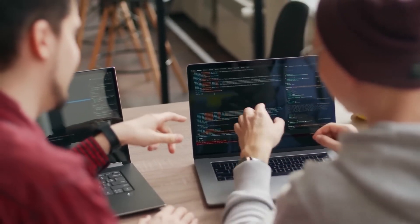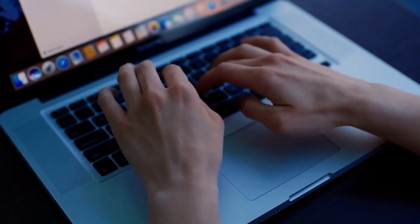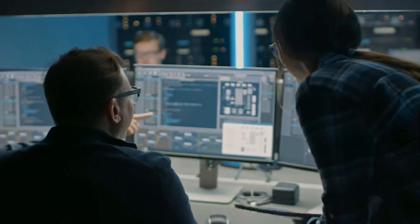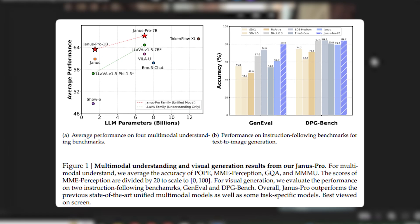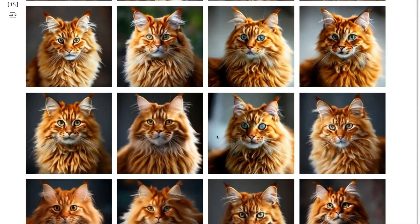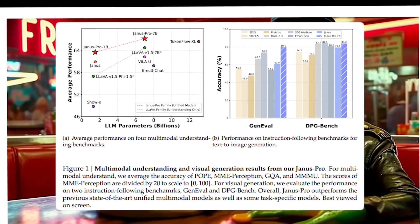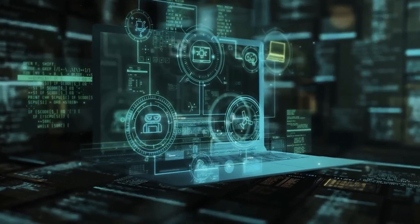But how does it actually perform? AI models can make big claims, but benchmarks don't lie. According to DeepSeek's latest performance tests, Janus Pro 7B is leading in key areas. Independent evaluations show that it outperforms OpenAI's DALL-E 3 in text-to-image generation, producing more accurate, high-resolution images with better detail preservation. It also surpasses Stable Diffusion in image captioning and reasoning, demonstrating a stronger ability to understand visual data.